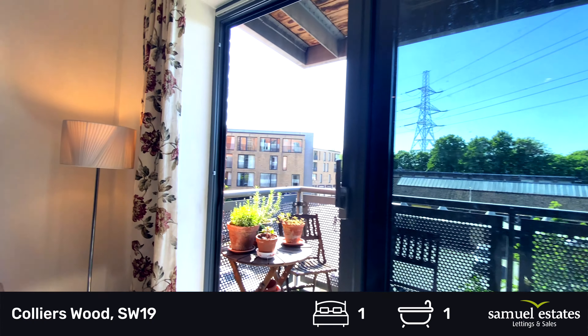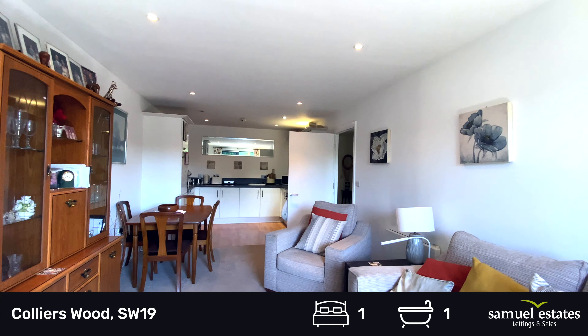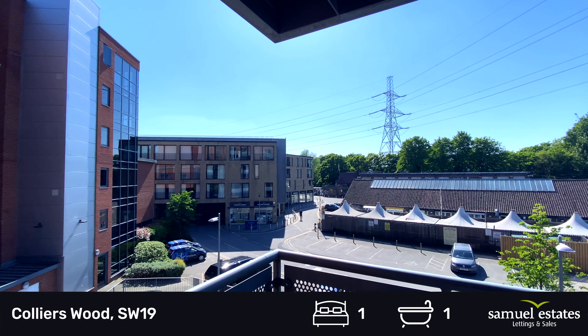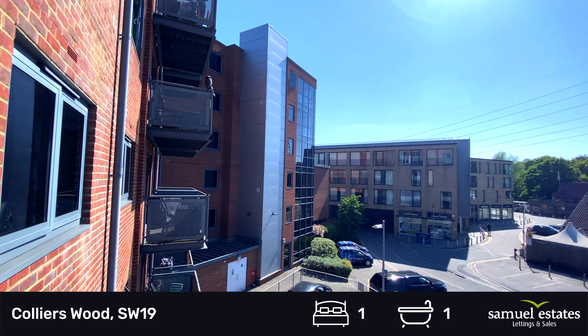We have a communal satellite system, electric heating throughout, and a sun trap of a balcony looking out over Merton Abbey Mills.